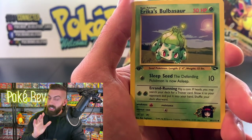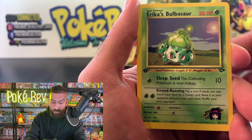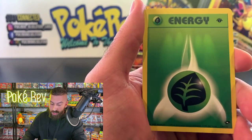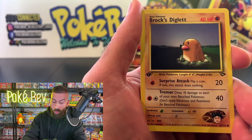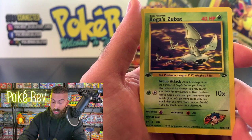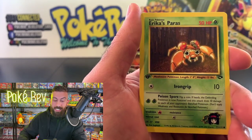The non-holo cards in this set are worth money — this card is probably worth about 50 bucks in a PSA 10. Some of these cards are so hard to find even as non-holos. I'm going to show you guys if we pull some non-holos that are worth good money in a PSA 10.